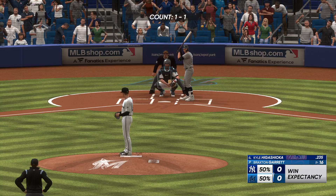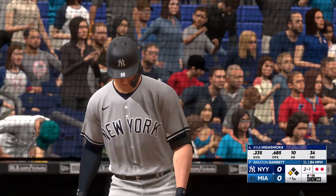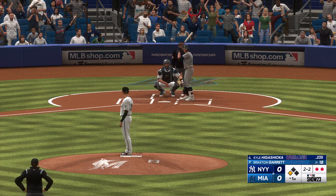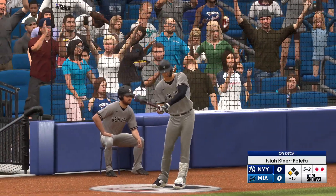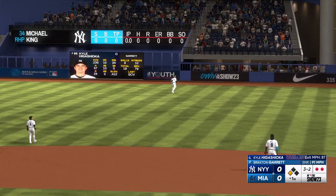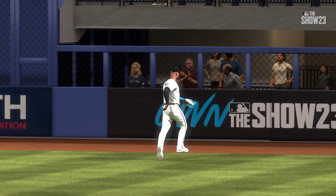Up next for New York, Kyle Higashioka. Breaking ball in there for a strike. Next one misses — ball three. Isaiah Kiner-Falefa on deck for the Yankees. LeMahieu at third with two away. In the air, fairly deep to right field. Sanchez brings it in, and that is that. A lot of adrenaline — sometimes you just got to let it out. That's an outstanding job of executing and getting out of a tough inning.